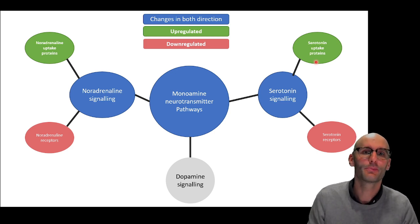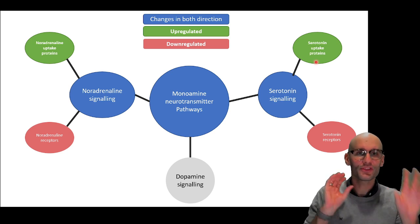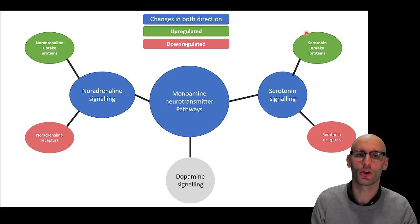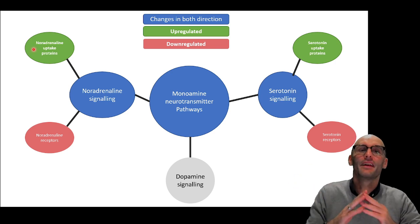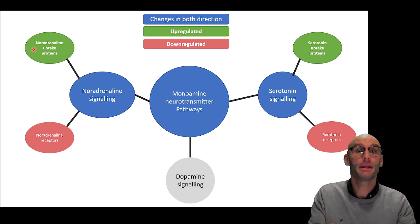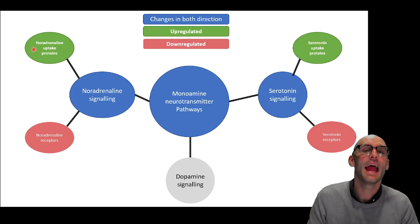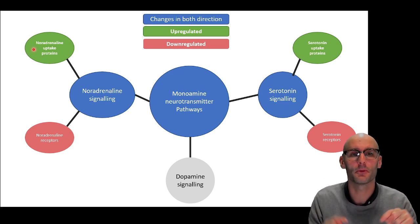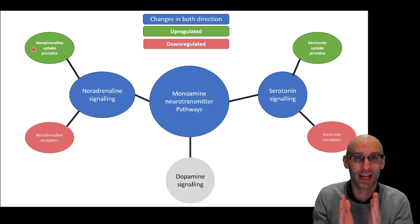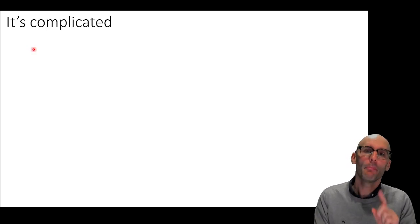We can also see that uptake proteins have been massively upregulated for both noradrenaline and serotonin — a sign that the drug might be inhibiting those uptake proteins. We don't get definitive answers from this alone, but by using RNA sequencing and looking at all the proteins in the brain following MDMA treatment, we can see what systems have been changed and perhaps see that the uptake proteins changed the most. We've gone from 22,000 genes this drug might be interfering with, down to just a handful of candidates.